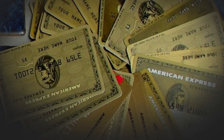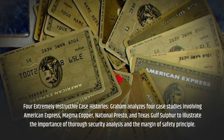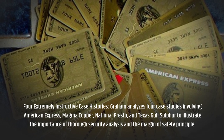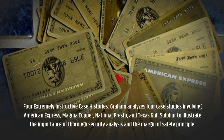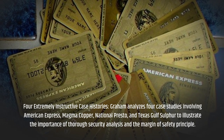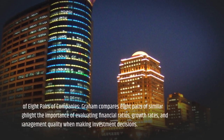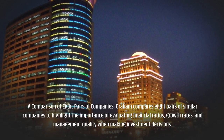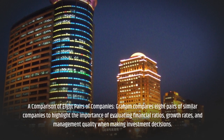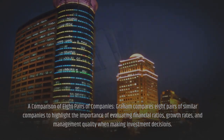Four Extremely Instructive Case Histories: Graham analyzes four case studies involving American Express, Magma Copper, National Presto, and Texas Gulf Sulphur to illustrate the importance of thorough security analysis and the margin of safety principle. He also compares eight pairs of similar companies to highlight the importance of evaluating financial ratios, growth rates, and management quality when making investment decisions.